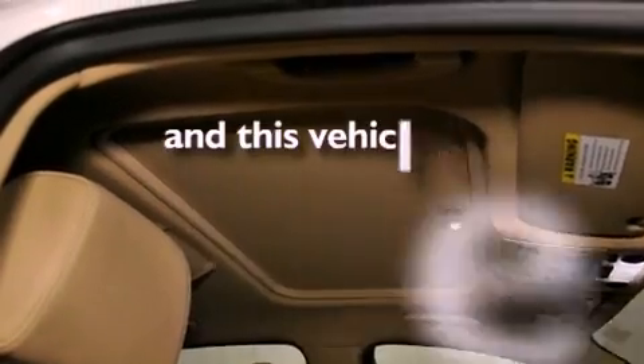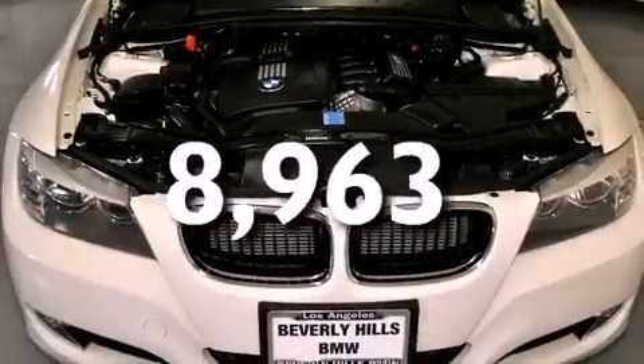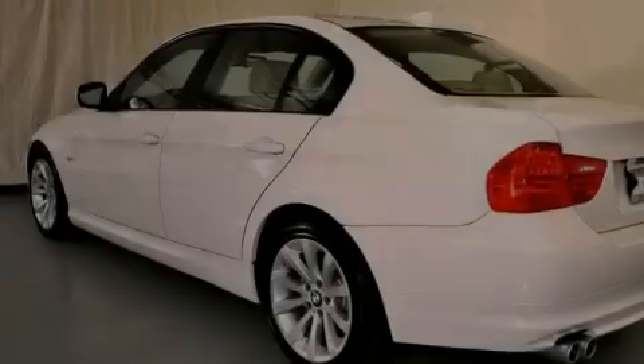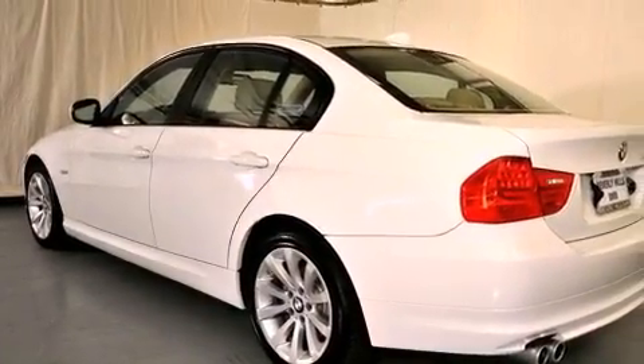This vehicle has fewer than 9,000 miles on the odometer. With an EPA estimated rating of 28 miles per gallon on the highway, this vehicle does not compromise its fuel efficiency for size, comfort, or fun.